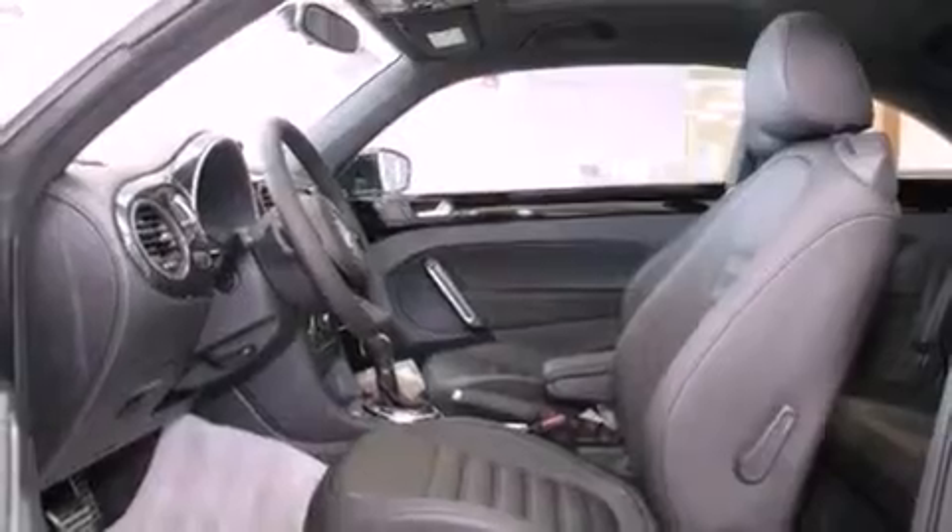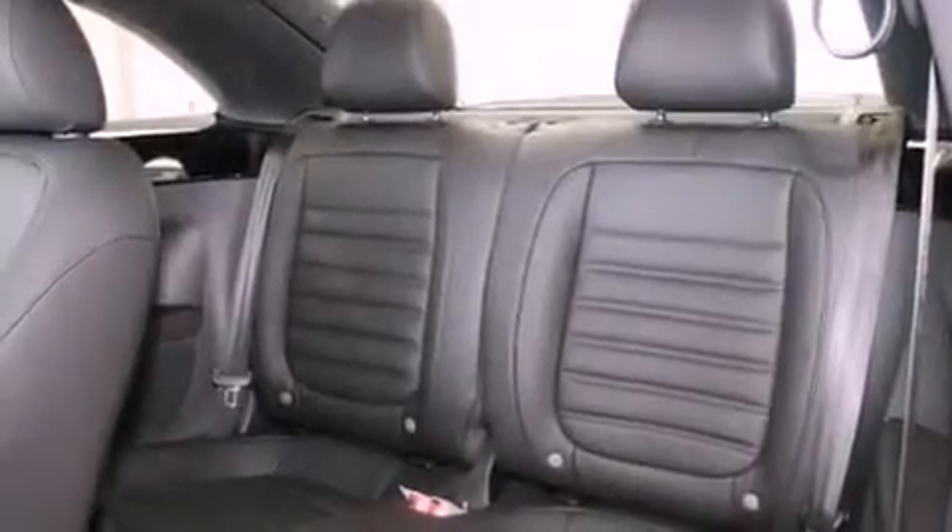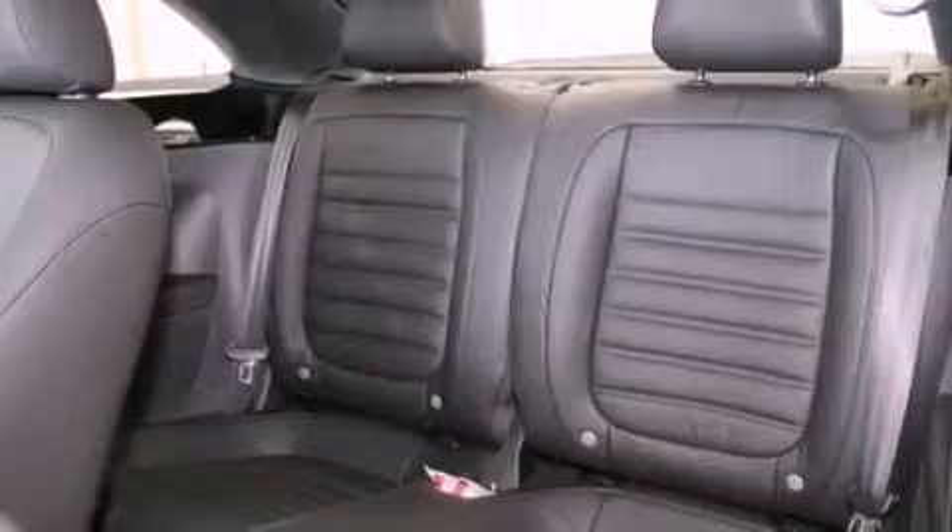A traction control system, air conditioning, and heated seats that can warm you up in seconds, keeping you and your passengers comfortable the whole trip.